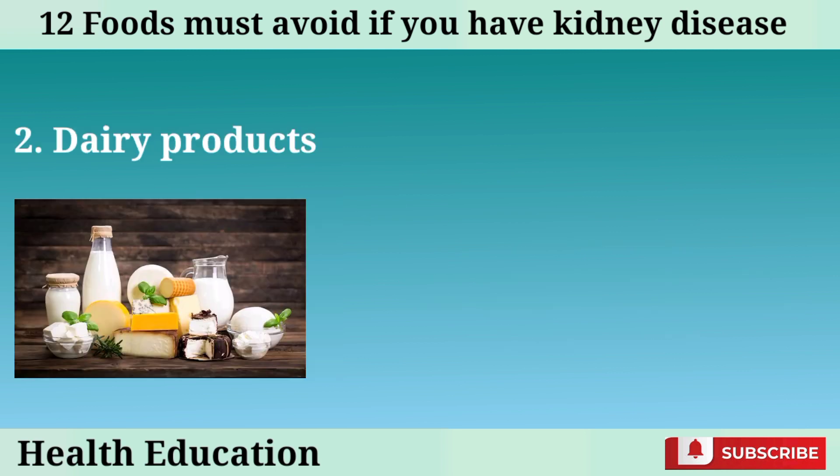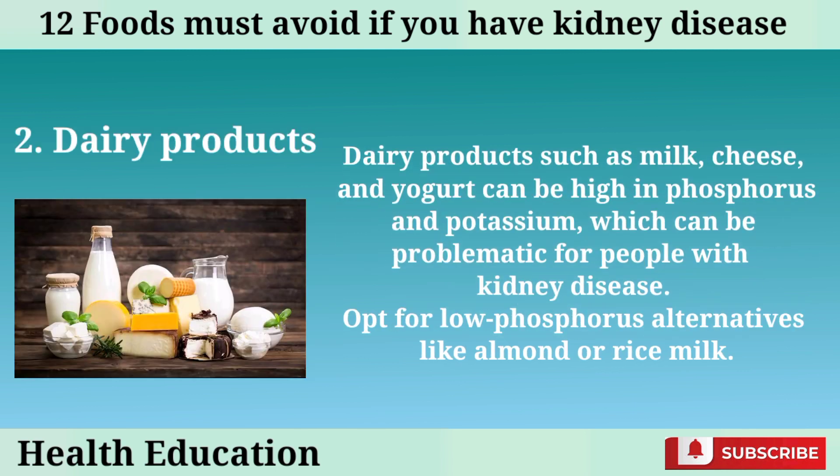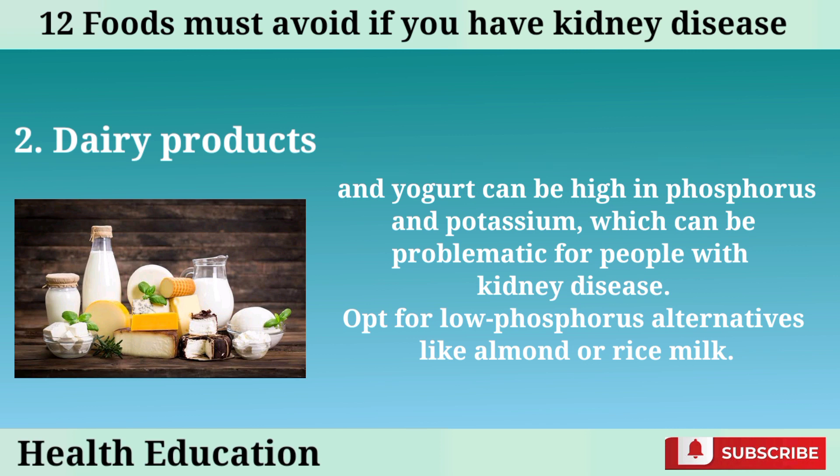Number 2: Dairy products. Dairy products such as milk, cheese, and yogurt can be high in phosphorus and potassium, which can be problematic for people with kidney disease. Opt for low phosphorus alternatives like almond or rice milk.